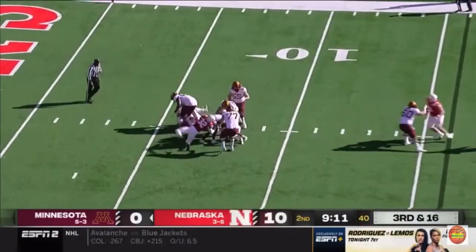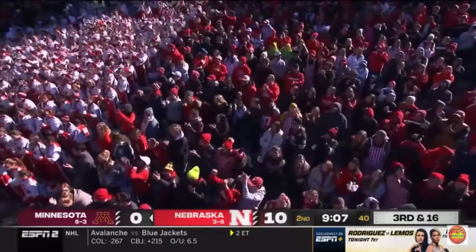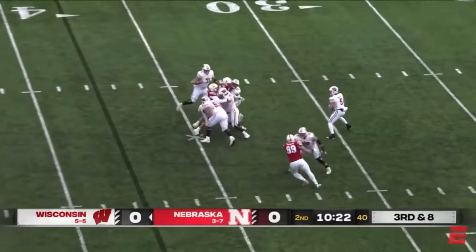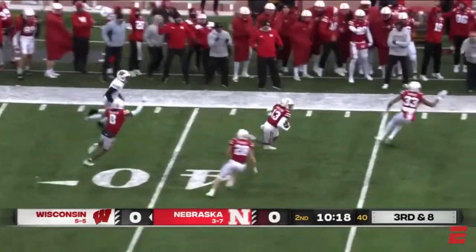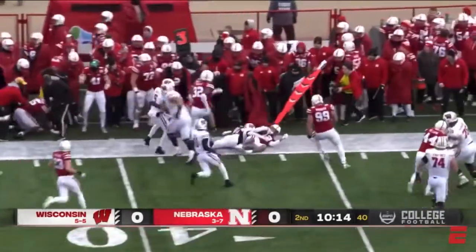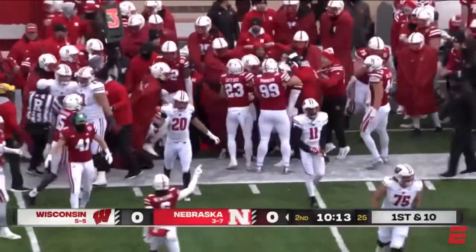Morgan flushed — sacked. Caleb Tanner, second sack of the game. Mertz picked off at the 40 — Hartzog, still on his feet, takes it back to the 37-yard line on the first turnover of the game.